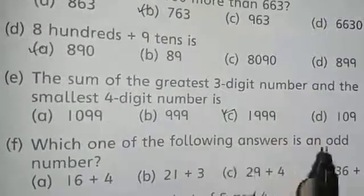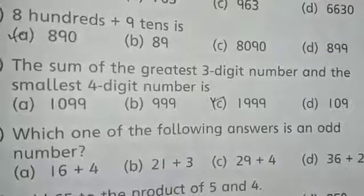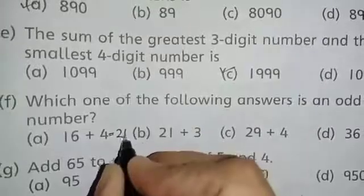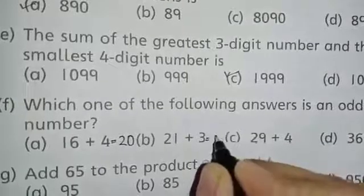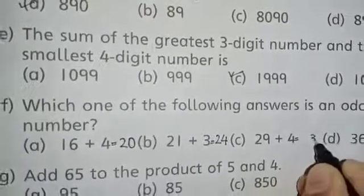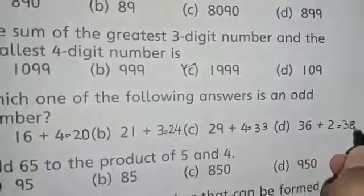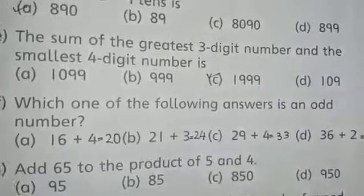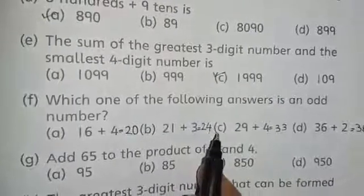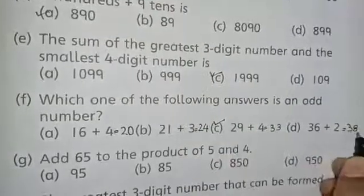Part F is: which one of the following is an odd number? Options are: A) 16+4, B) 21+3, C) 29+4, D) 36+2. Solving: 16+4 is 20 (even); 21+3 is 24 (even); 29+4 is 33 (odd); 36+2 is 38 (even). The answer is 33 — it is an odd number. The correct answer is C — 29+4=33.